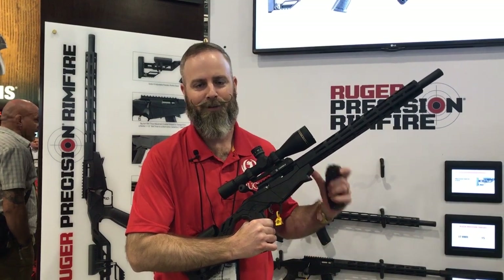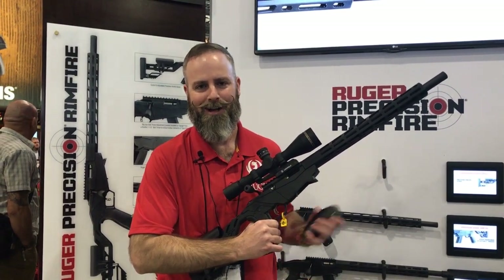Fast, flat, hard-hitting plinking calibers. Check out Ruger.com.